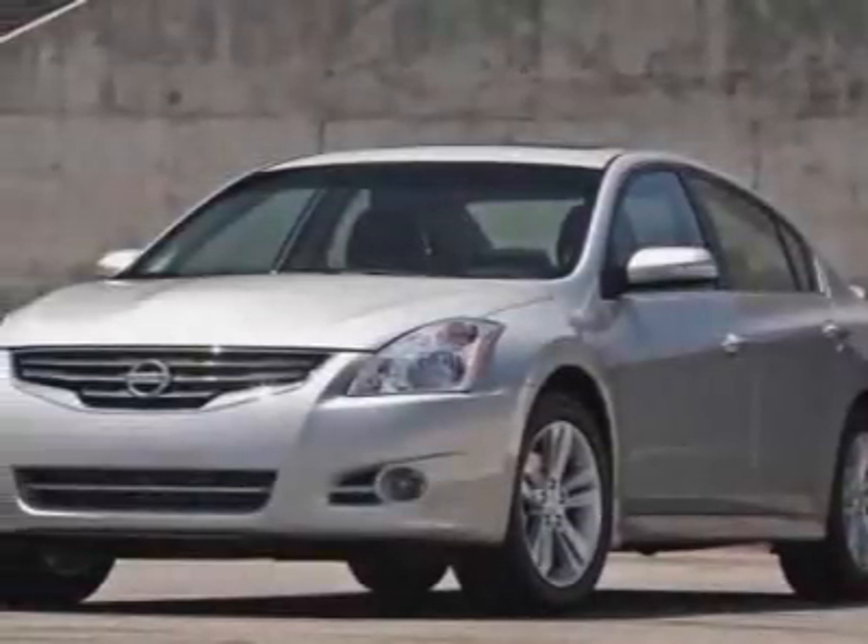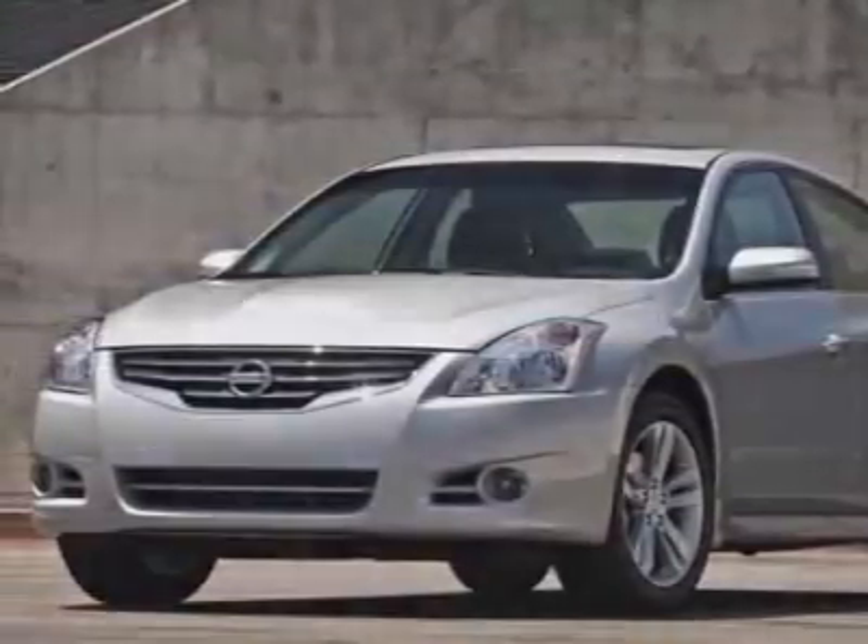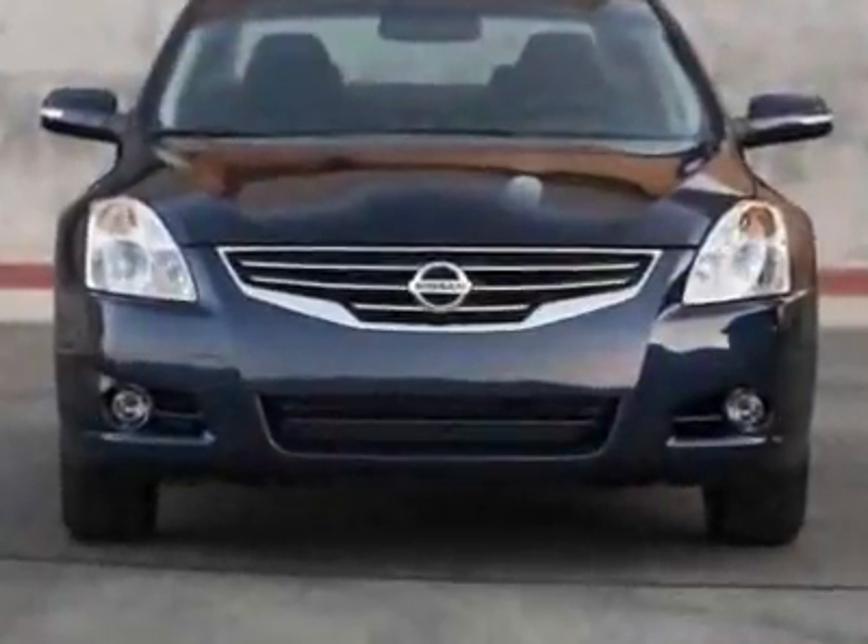Take a look at this new 2010 Nissan Altima. For your protection, this vehicle has a full factory warranty.